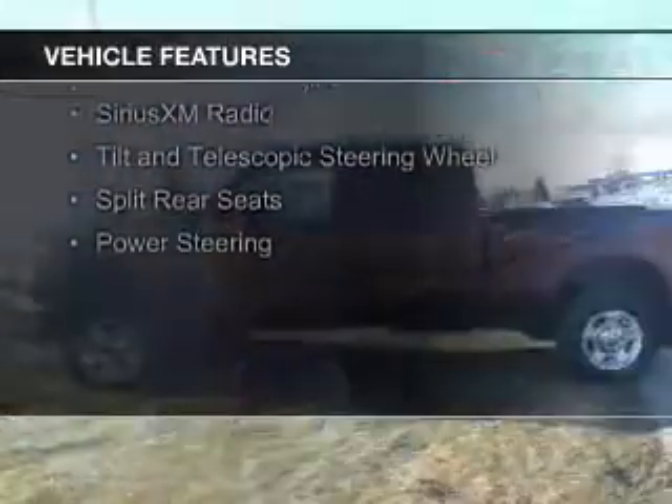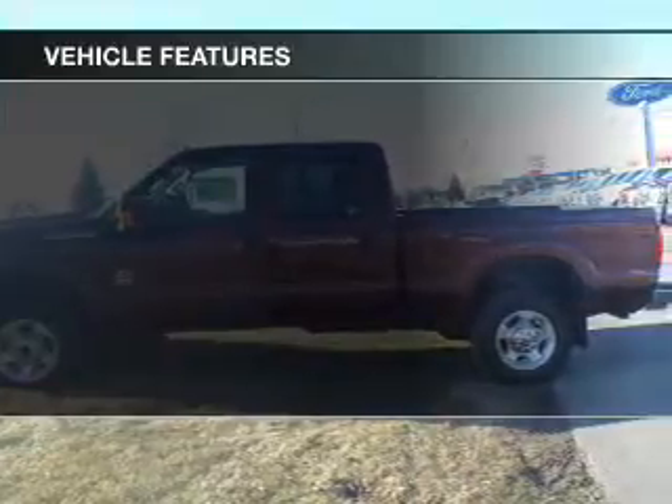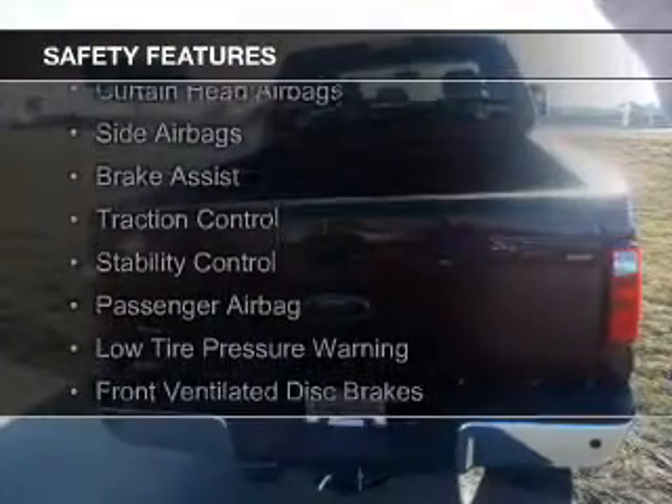The features include a turbocharger, Sirius XM satellite radio, a tilt and telescopic steering wheel, split rear seats, and power steering. Safety was made a priority with these features.